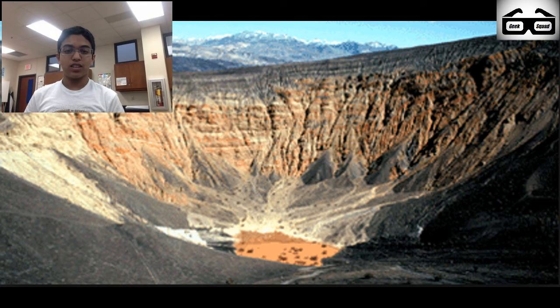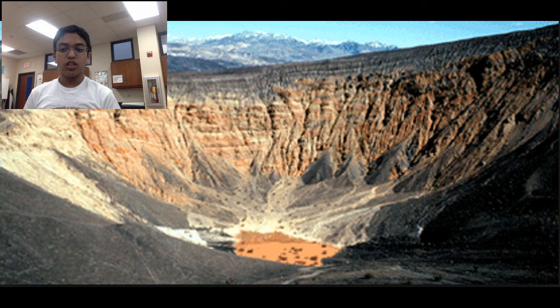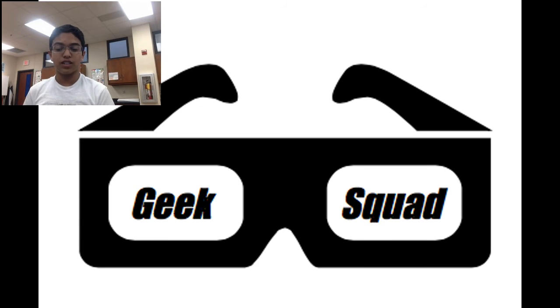Death Valley's landscape has been changing for millions of years. It's changing now and will continue to change long after we depart. Erosion slowly carves away the ancient rock formations, reshaping the surface of the land. The basins continue to subside and the mountains rise ever higher.